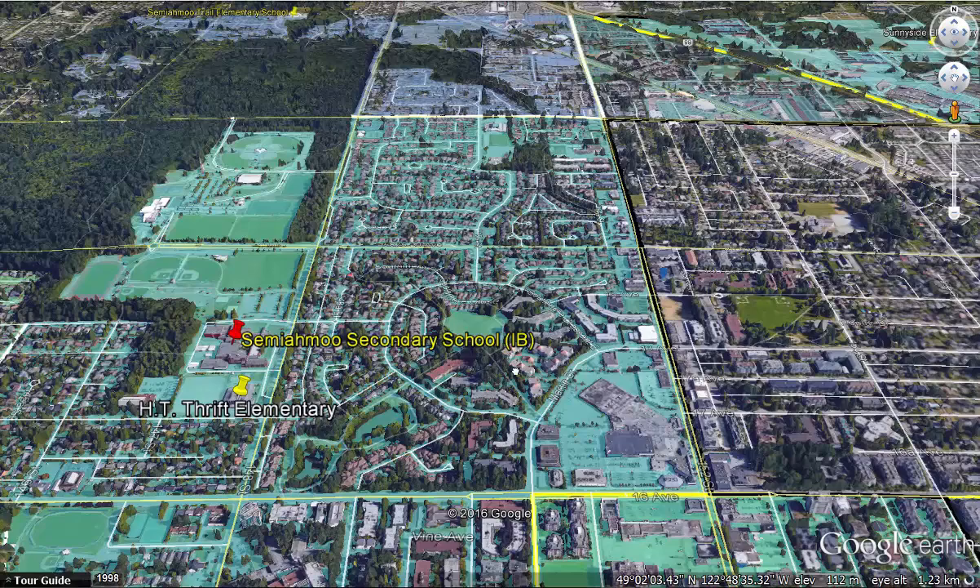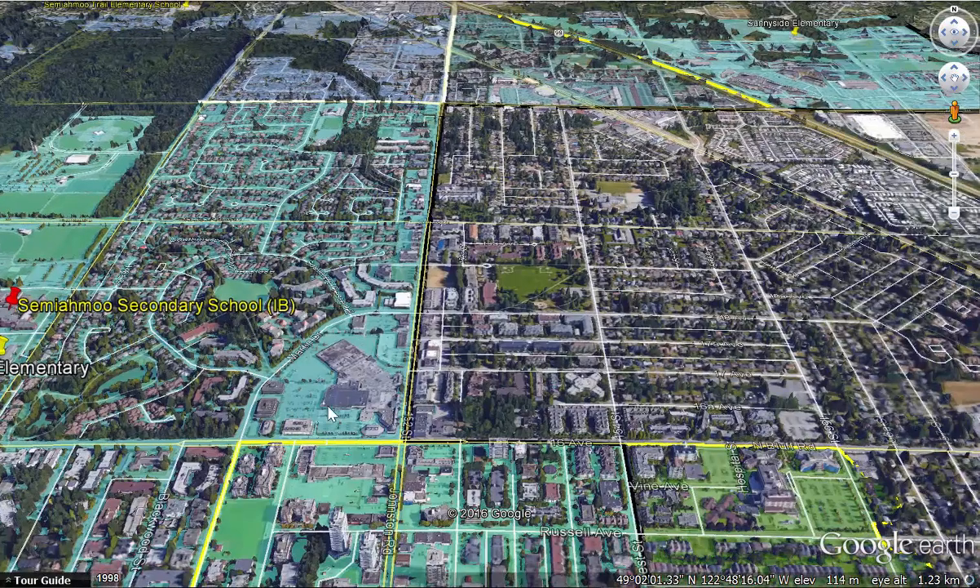In the area is Semiamu Shopping Center, right in the heart of the city. That line there is 152nd and Johnson Road, and on the south side of that main street is the border between South Surrey and White Rock.